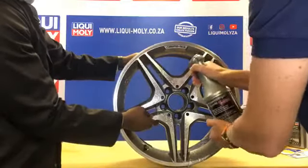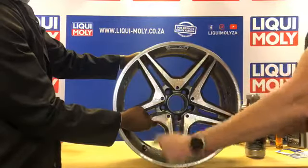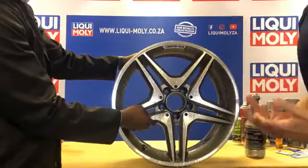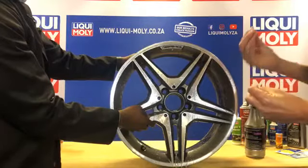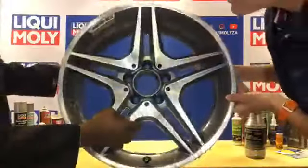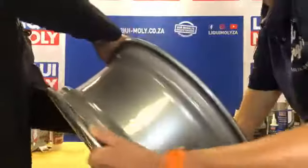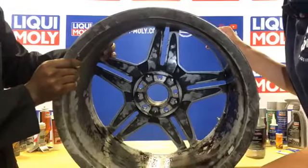The amazing thing about this mag cleaner is that you spray it on and leave it for five minutes. Normally with washing mags you'd need an old toothbrush to get into those little spots where all the brake dust collects. But with this product you just spray it on, leave it, and as soon as it starts reacting with the dirt you can actually see it — it changes to a very deep purple color.